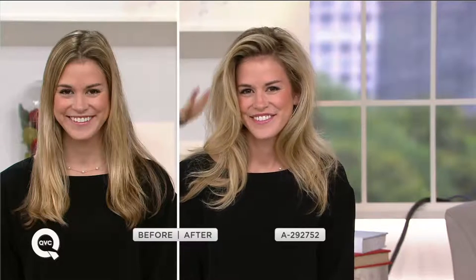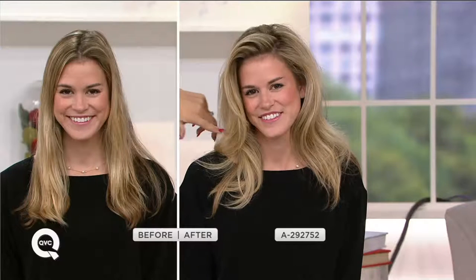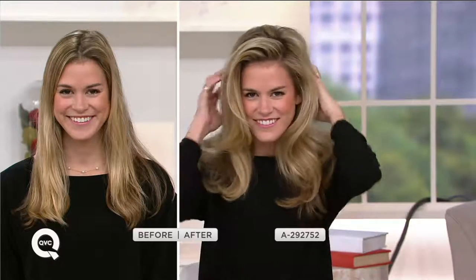My favorite hairstyle is the big blowout, which you can achieve with the styling concentrator attachment — it gives you volume and lift. Even if your hair is short or long, you're going to get lift and volume because you're helping to prevent heat damage from the start. Your hair has that volume, that lift, and looks light, fluffy, airy, with movement and body.